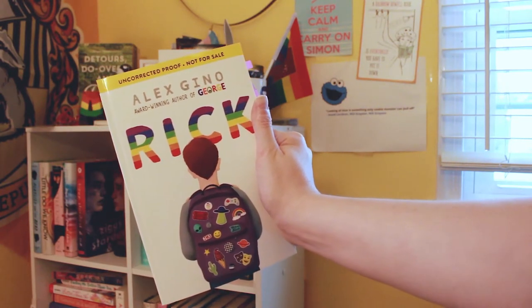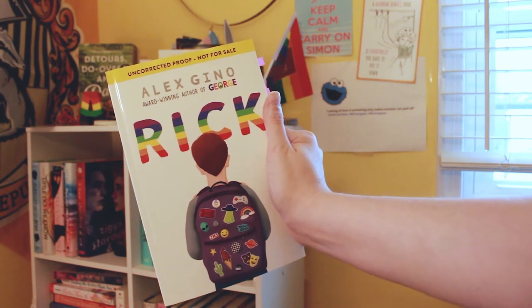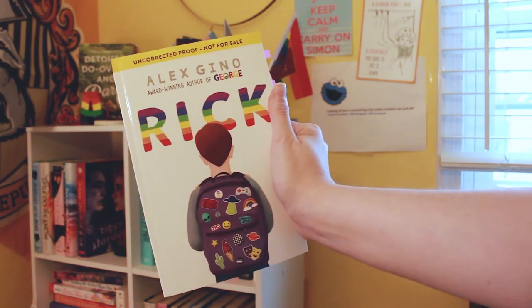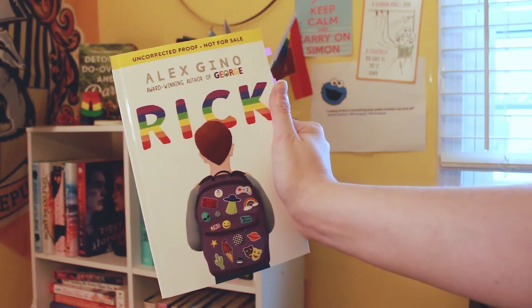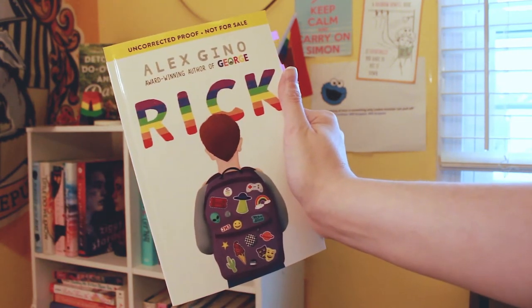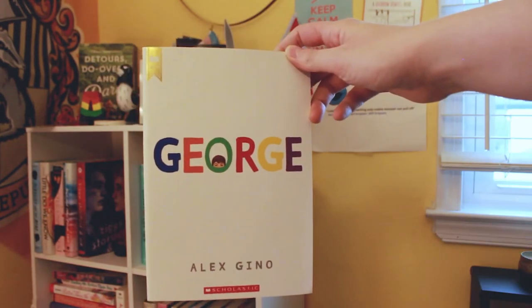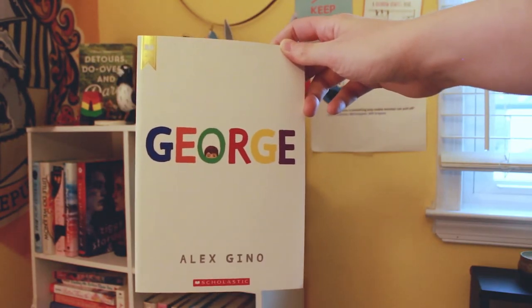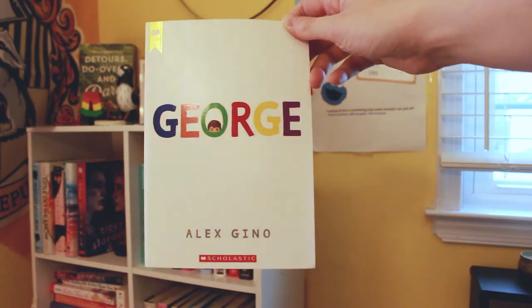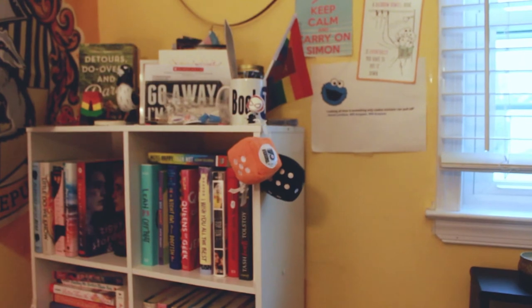I also forgot to recommend the rainbow books — these are so perfect. It is the George Universe. We have Rick, which is coming out on April 21st so it should be out in time for the readathon. Rick is about a boy who is asexual — I really enjoyed this book. We also have George, which is the first book and is about a trans girl. It is so good and I highly recommend it. I think those are all the books I have.